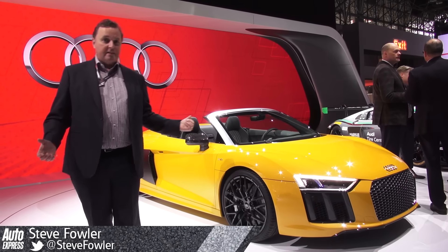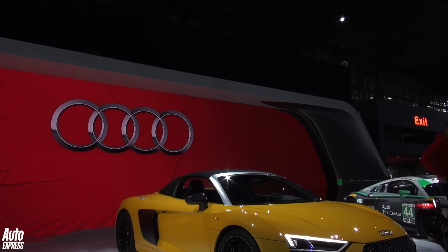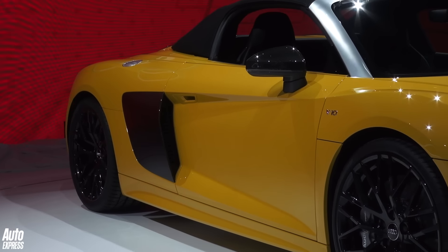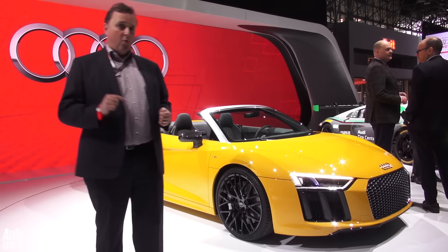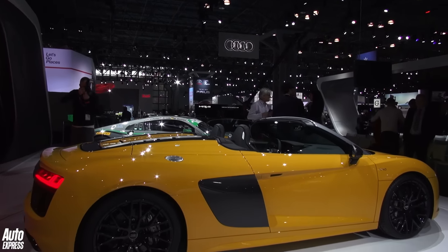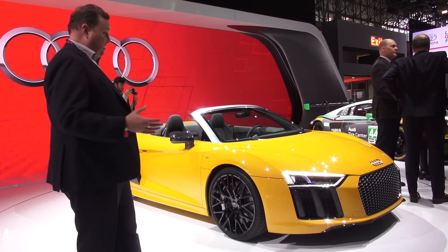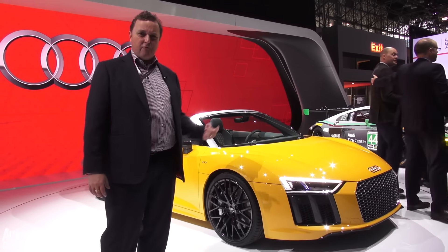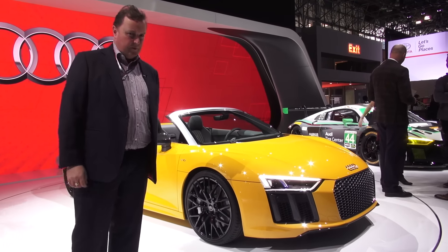A bit of a surprise debut here at New York is the Audi R8 V10 Spider. Like the old car, it's got the canvas roof and the carbon blades down the side. This car will do 0–62 in around 3.6 seconds, and will probably cost about £10,000 more than the hardtop version, so you're looking at around £130,000. There's a virtual cockpit inside and the usual Audi R8 styling cues. Would you rather have one of these or a Ferrari? They're getting pretty close on price these days, something I think Audi has to be mindful of.